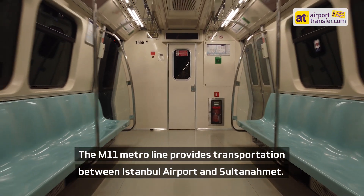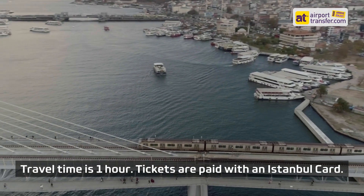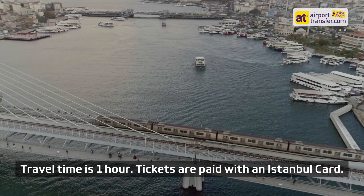The M11 metro line provides transportation between Istanbul Airport and Sultanahmet. Travel time is 1 hour. Tickets are paid with an Istanbul card.